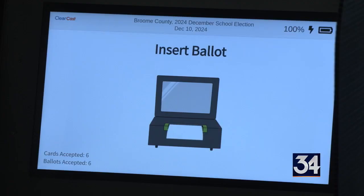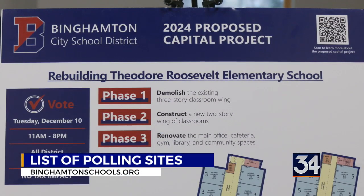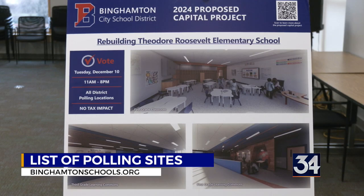Polling locations across the city are open until 8 tonight for residents to vote on the proposal. You can find a list of polling sites and more information about the project at binghamtonschools.org.